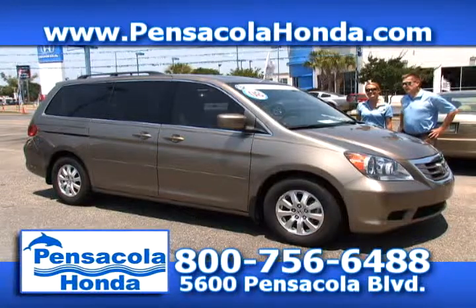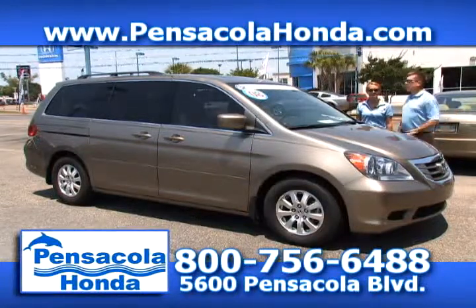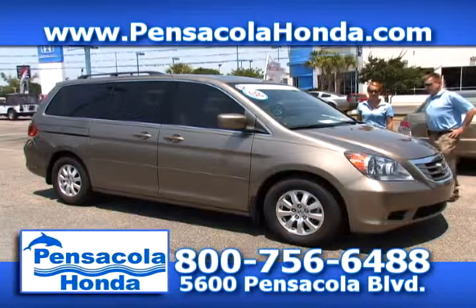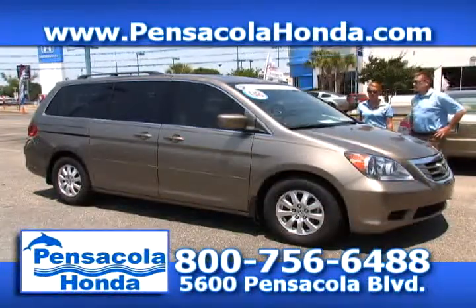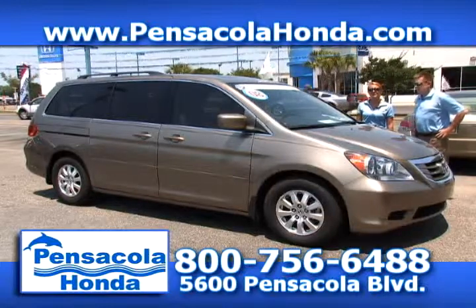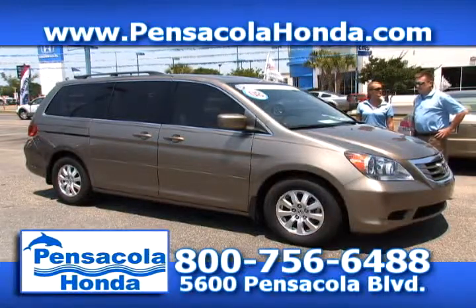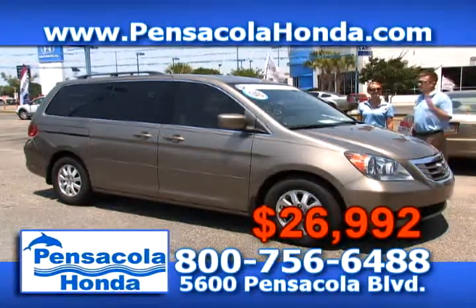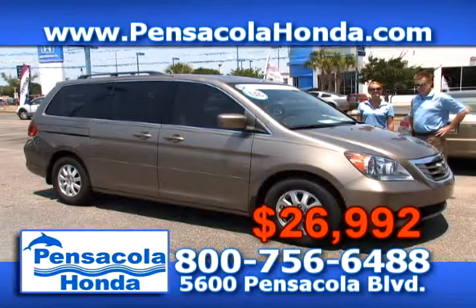This is a 2008 Honda Odyssey — the EX-L package. You get leather seats, moonroof, power windows, power doors, and cruise control — it's a beautiful car. This only has 27,000 miles on it. We'll take $26,992 for this one. Come see a certified Odyssey — a very nice van.